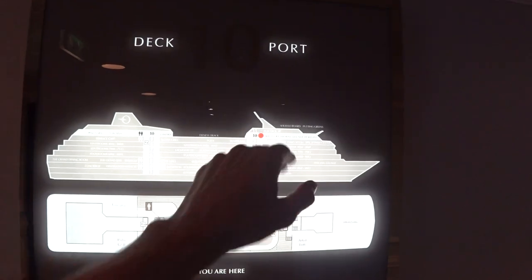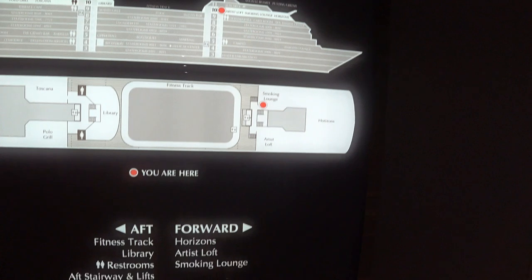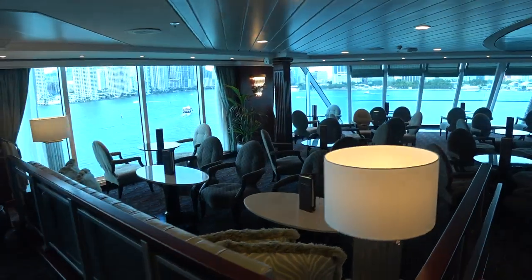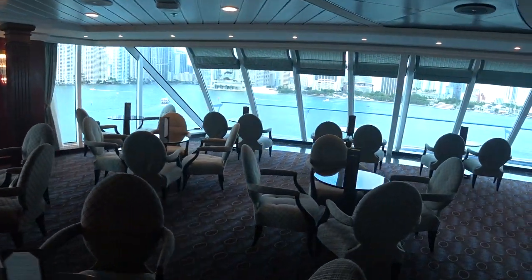We're now just below the sun deck, having a look at the Horizons Lounge, which includes the artist loft, smoking lounge, and Horizons. This is the smoking lounge area. Brand new seating, artwork, and chandeliers throughout the ship. They will have evening entertainments here, with the band playing in the evenings — it's a really cool place to hang out and enjoy the view from the bow of the ship.